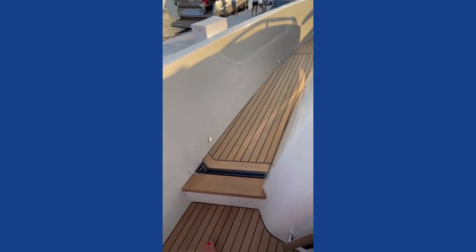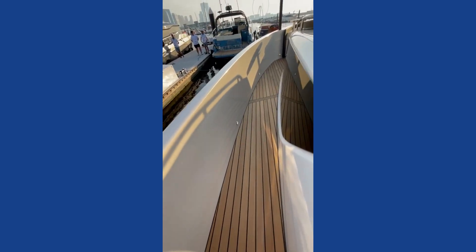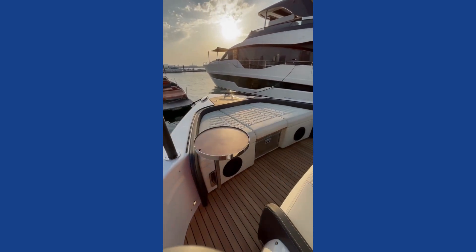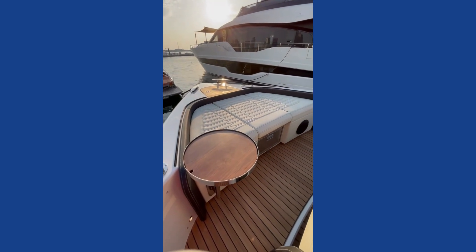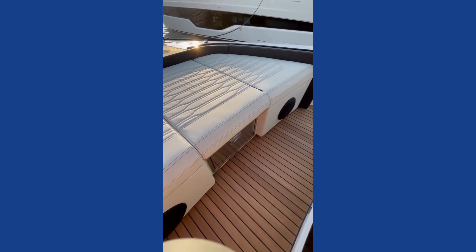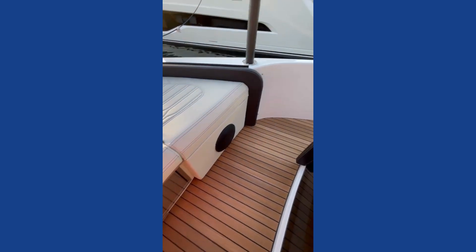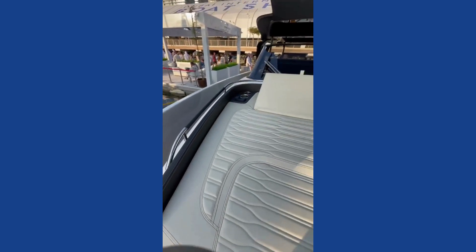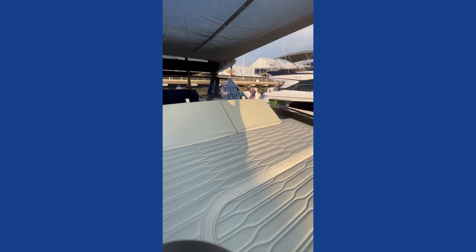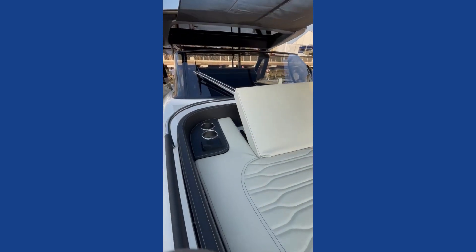Up on the bow we've got a lovely little drinks table and a fridge underneath. There's a great sound system — of course, because you need that on a sexy boat like this — and a really nice sun lounger at the front which is lift-up.